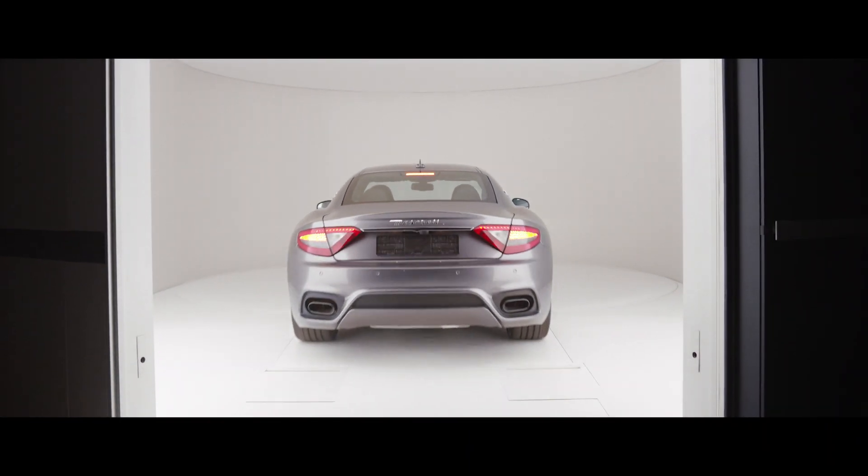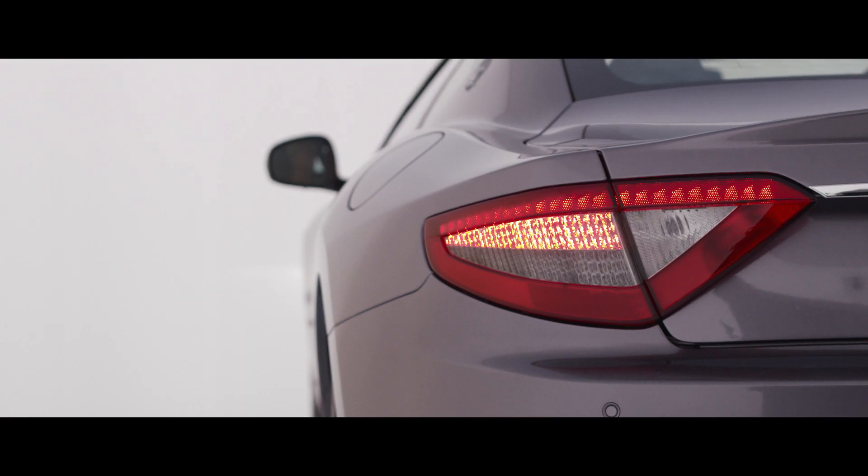Eight cylinders, 460 horsepower, and an acceleration from 0 to 100 in 4.7 seconds get a car from A to B very quickly.